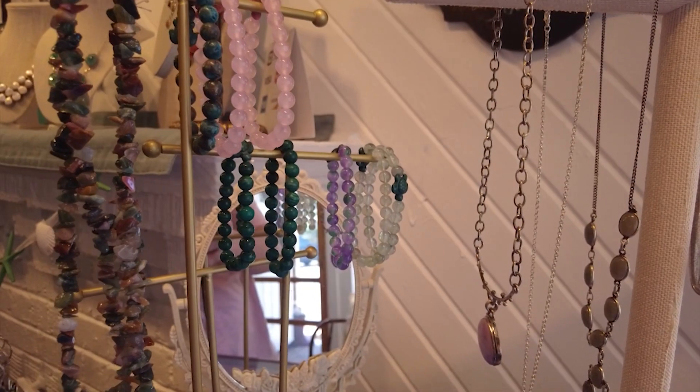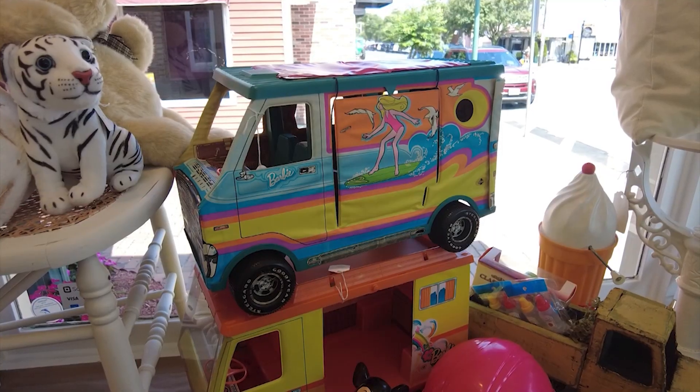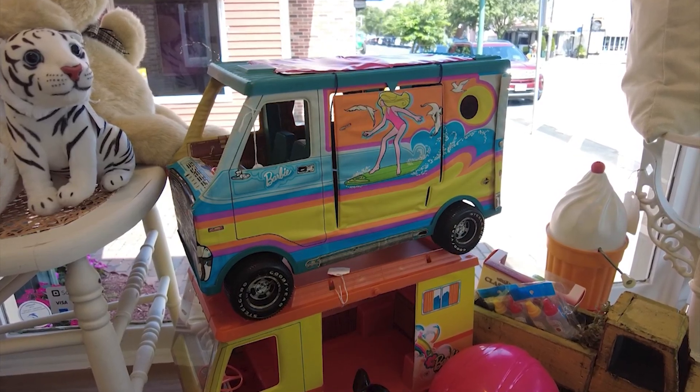So much of what they sell is brand new, but they do have some space for collected antiques. And when it comes to being a team, these two are the truest. I'm good at doing the computer stuff, fixing and putting things together. She's good at picking out what we're going to sell and decorating. We're a good balance.